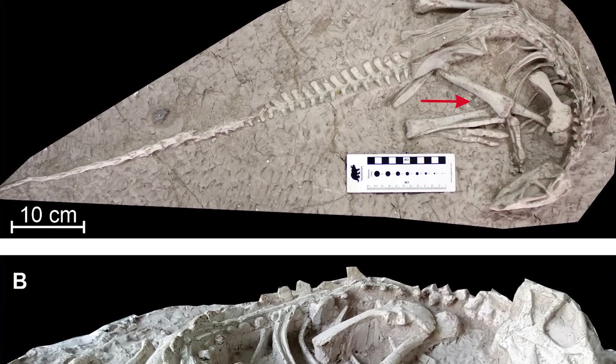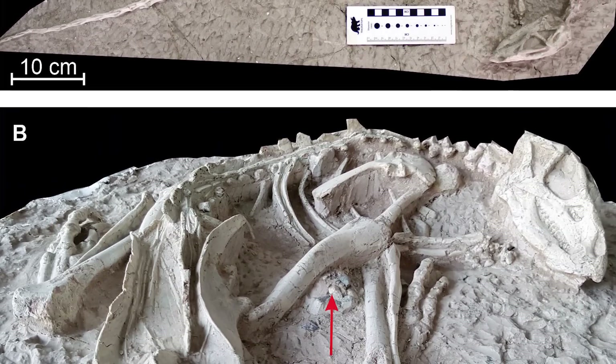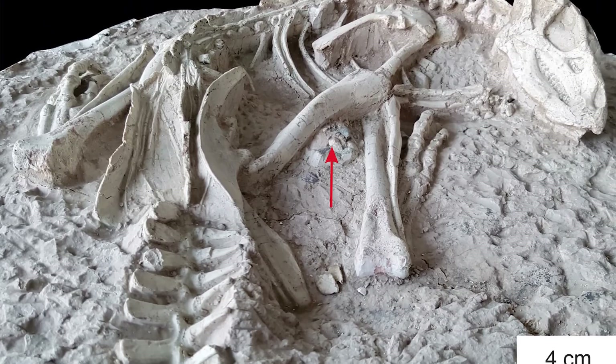Indeed, when looking at the anatomy of these ornithopods, some incredibly interesting things were found, potentially hinting that this was quite an unusual species of dinosaur. The fossils first came to scientists' attention when they were acquired by the Paleontological Museum of Liaoning in China from local farmers.